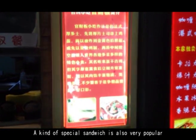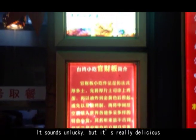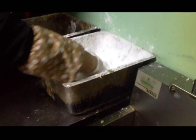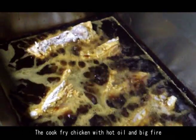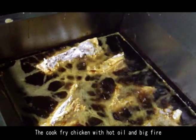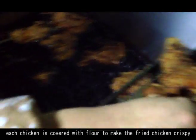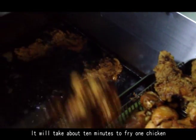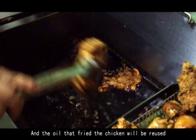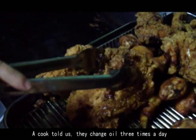A special kind of sandwich is also very popular there. Although the name sounds a bit unusual, it's really delicious. Fried chicken is put in sandwiches and set meals. The cook fries the chicken in hot oil over high heat, and each piece is coated with flour to make it crispy. It takes about 10 minutes to fry one chicken, and the oil is reused — a cook told us they change the oil three times a day.